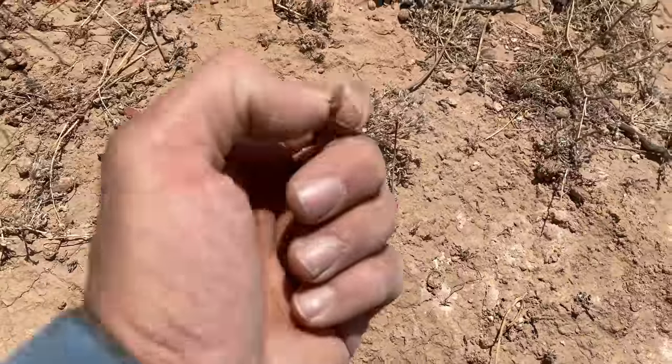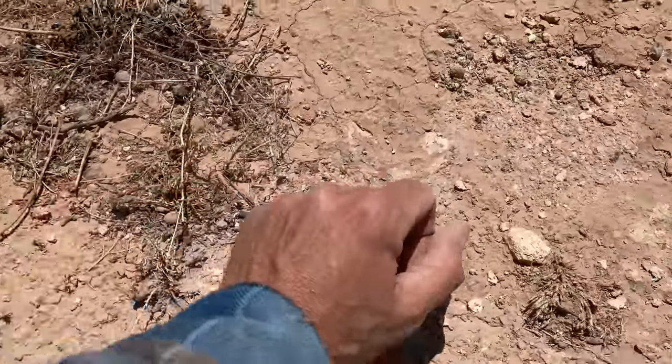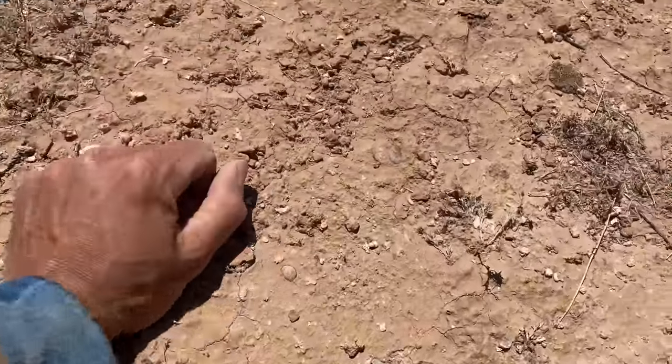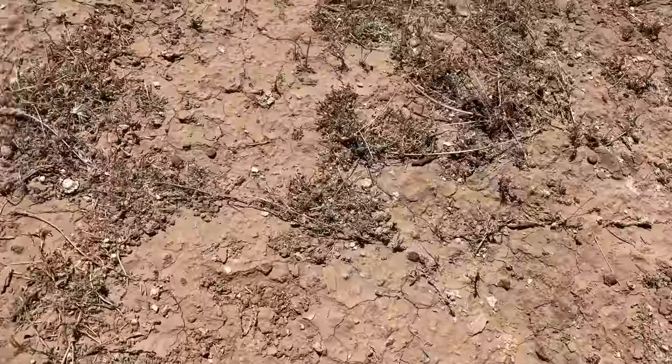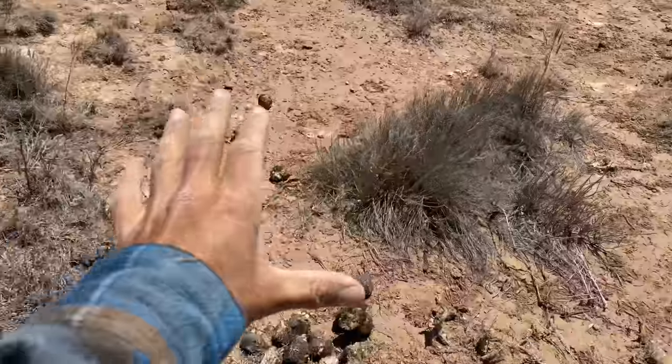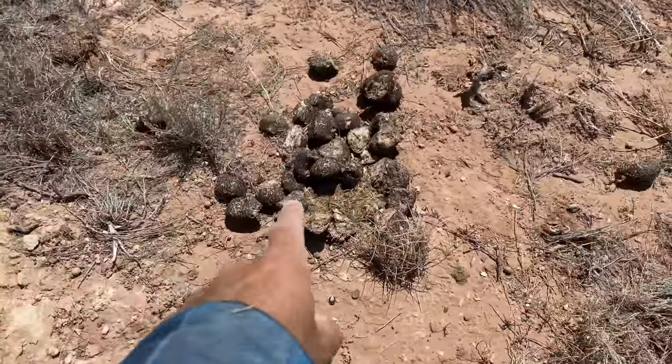Basically the rain just etches these out over time. The gypsum slowly decays and these crystals just come right out and end up right on the surface. Here's one of the darkest I've seen — check it out.